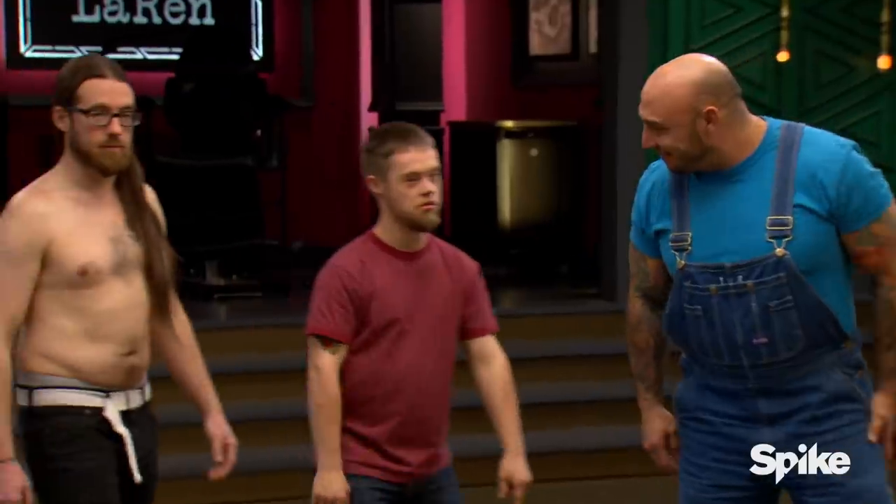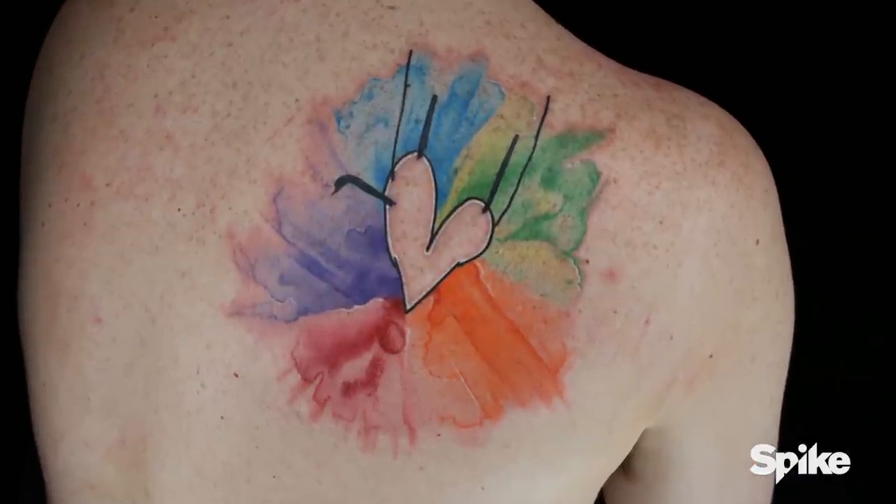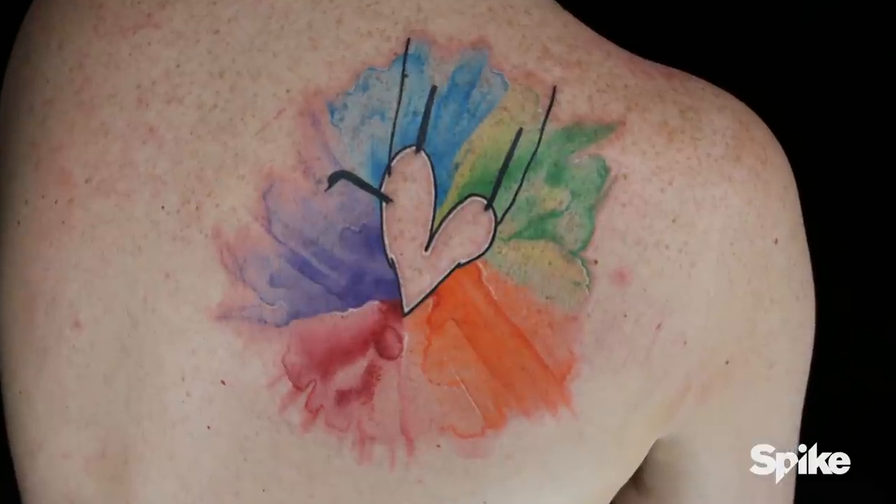All right guys, time to critique your work. First artist up is Chris. Joe, how did Chris do in terms of translating your work onto the skin? He was incredible, so I hope he's the winner. I like this tattoo because the use of color really looks like a watercolor field. Amazing design. Love what you did. Wow, you never hear that out of Chris Nunez.